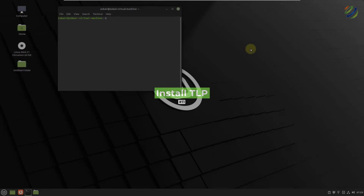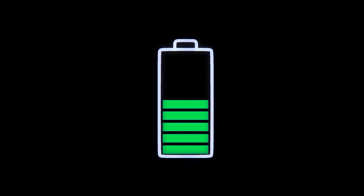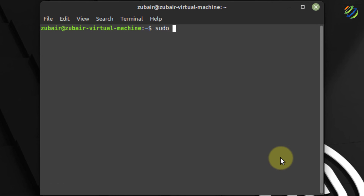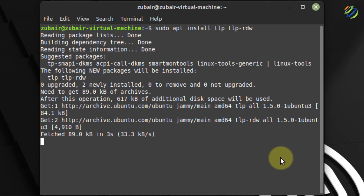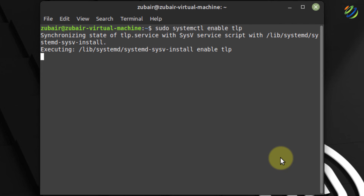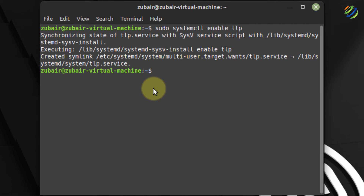Number eleven: install TLP. Linux distributions consume a little more power on laptop machines. To ensure optimal resource use and longer battery life, install TLP. The command is: sudo apt install tlp tlp-rdw. After installation, enable it with: sudo systemctl enable tlp. Hit enter and the process will complete.